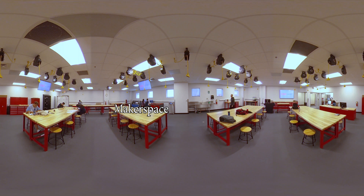Hello and welcome to UNLV's new Makerspace, here on the first floor of the LEED Library. You might have noticed that this isn't your typical tour. This is a 360 video, so feel free to look around you.